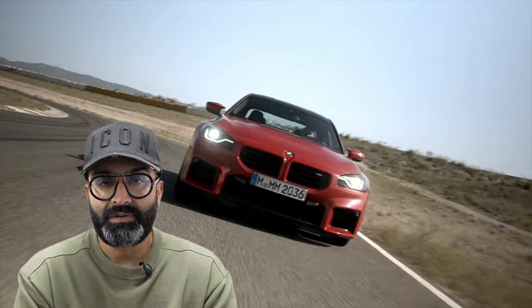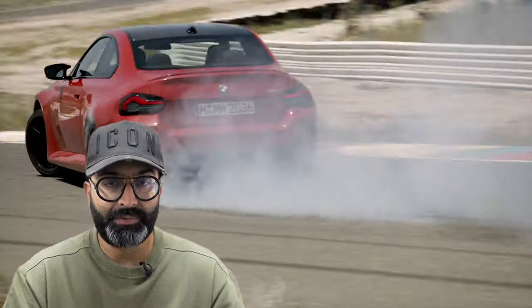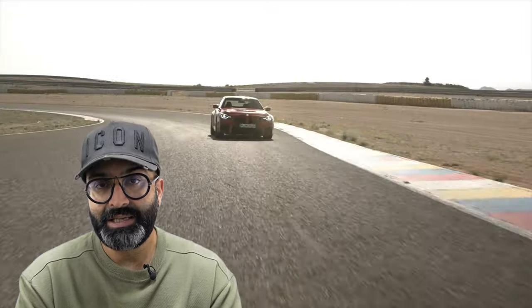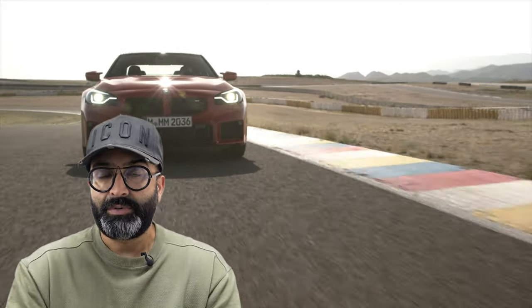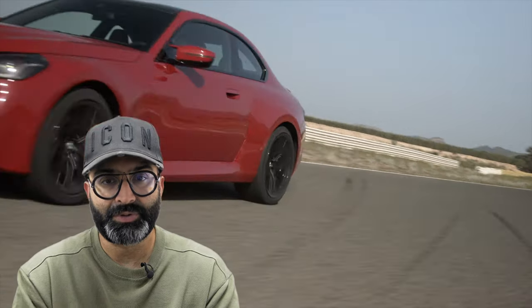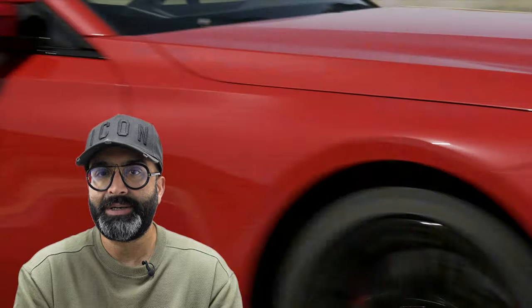The M2 is going to be a small version of the M4. It's rear wheel drive with an automatic gearbox and an option for a manual, which will make a lot of people happy. It has 460 horsepower — a detuned version of the S58 you see in the M3 and M4 — and it's only rear wheel drive with no four wheel drive option currently. There are rumors that a CS version may bump up the power and add four wheel drive, but given this car is quite a bit cheaper than the M4, making it four wheel drive would essentially create the same car as the M4 AWD at a lower price.